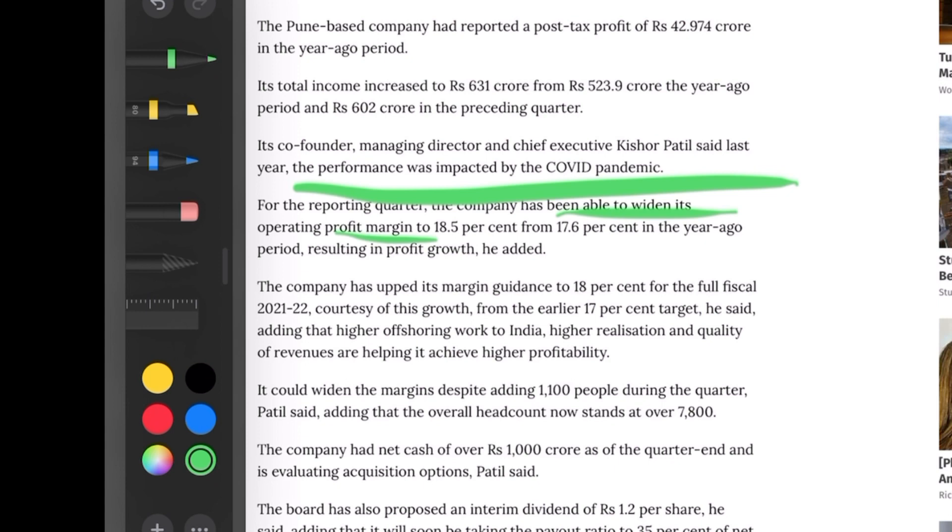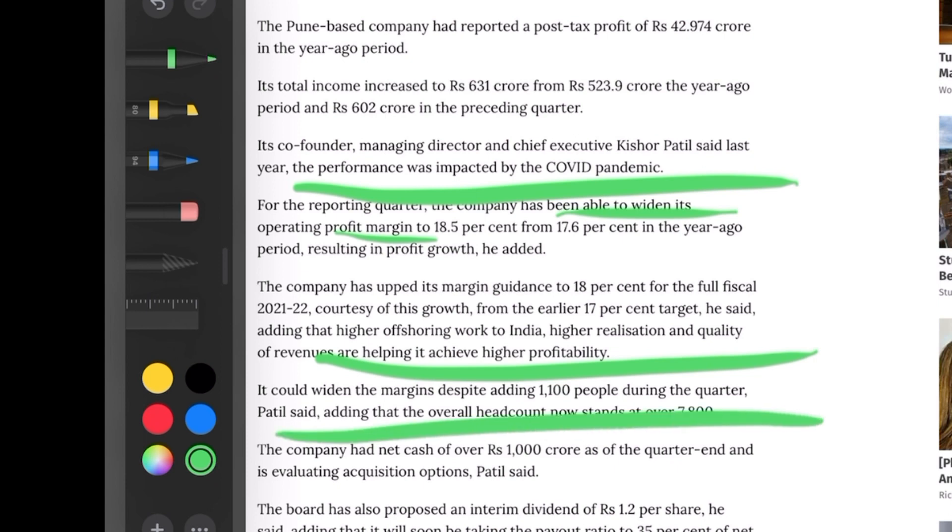The co-founder and Managing Director, Mr. Kishore Patil, said that performance last year was impacted because of COVID-19. For the reporting quarter, the company has been able to widen its operating profit margin to 18.5 percent from 17.6 percent in the year-ago period. The company has upped its margin guidance to 18 percent for the full fiscal year 2021-22 — up from the earlier target of 17 percent — courtesy of this growth. He said that higher offshoring work to India, higher realization, and quality of revenues are helping achieve higher profitability. The company could widen margins despite adding 1,100 people during the quarter.